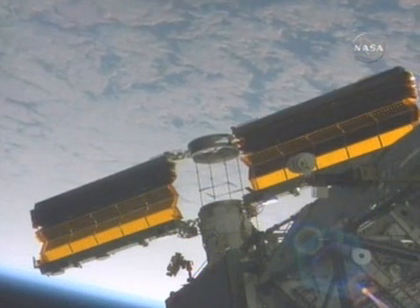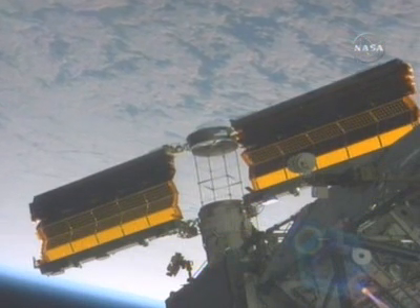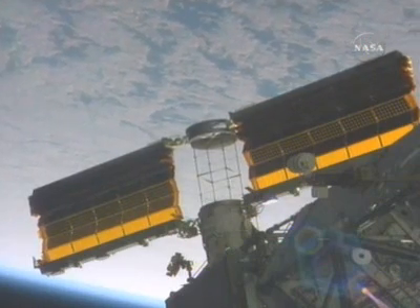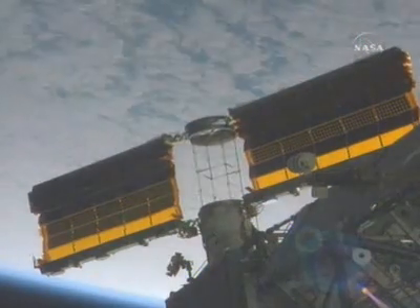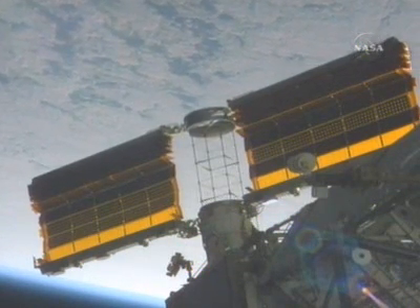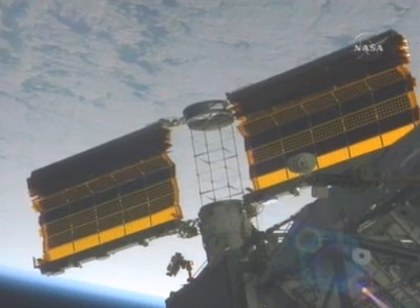At 7:03 AM Central Time, the deployment of the second array resumes — a two-part deployment. The first sequence out to a deployed length of about 49 percent.